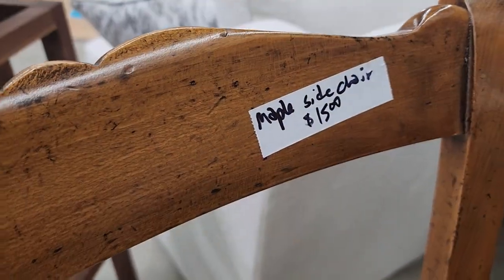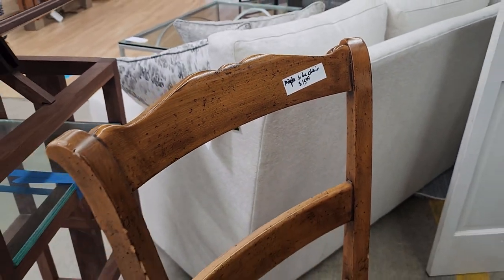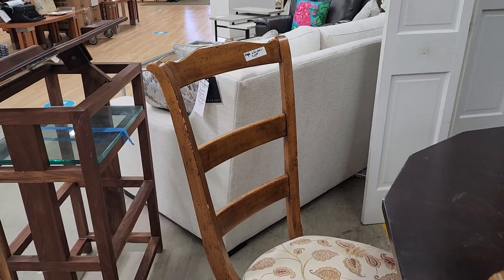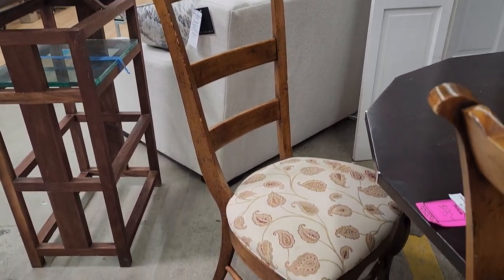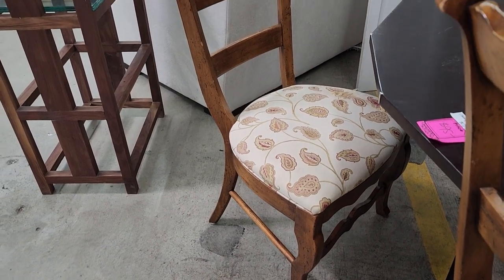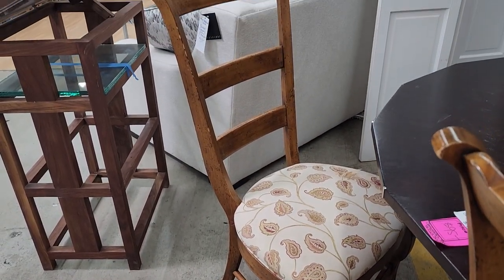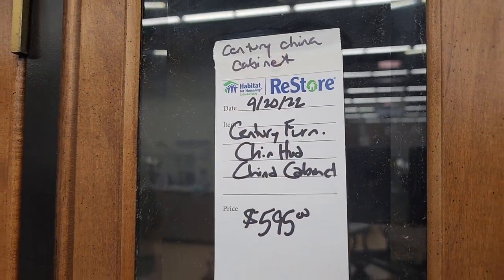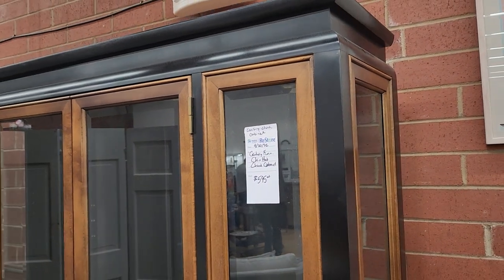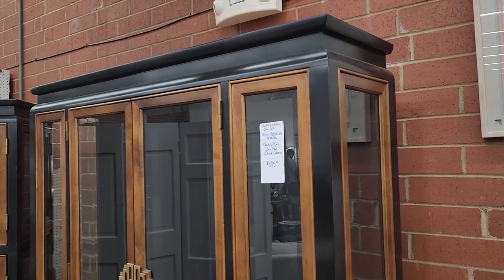Look at these side chairs — $15 a chair, they're maple wood. I love the material on the seats; I thought that was beautiful. If you don't like it, I'll show you later in the video — they have a huge section of fabric at fantastic prices. I've also been running across some Asian-inspired pieces of furniture at the ReStores lately. I love this.